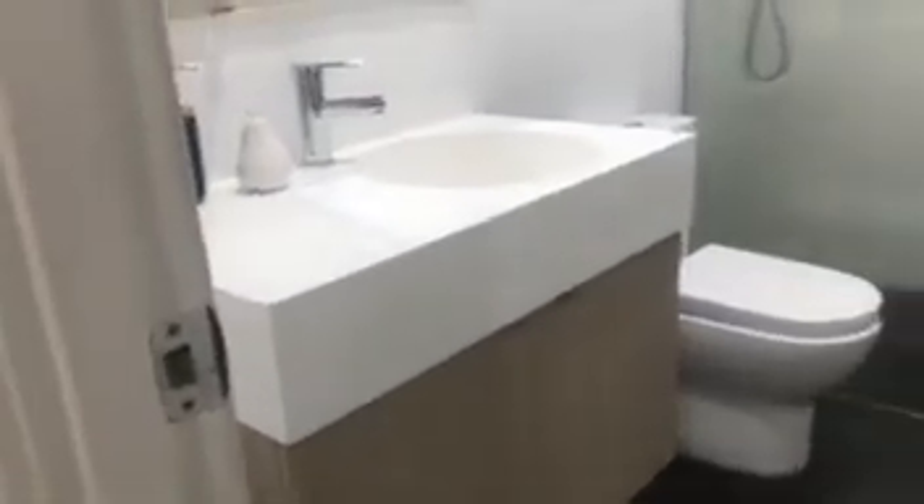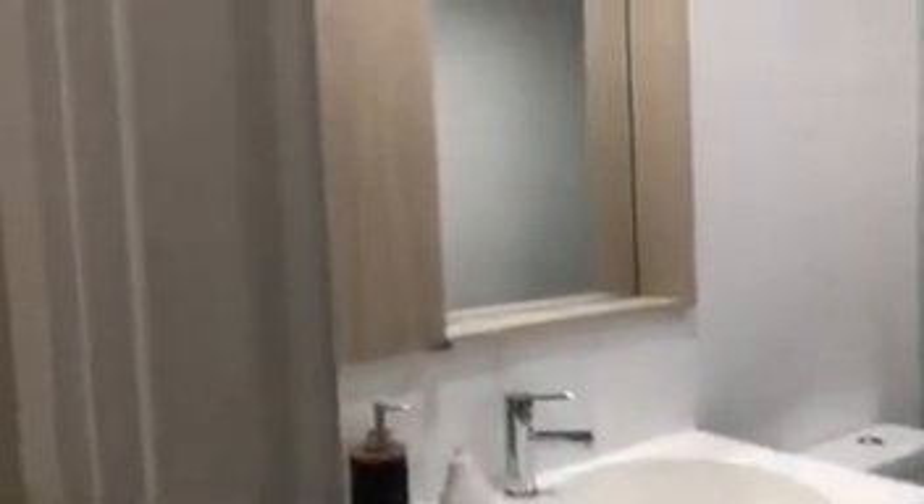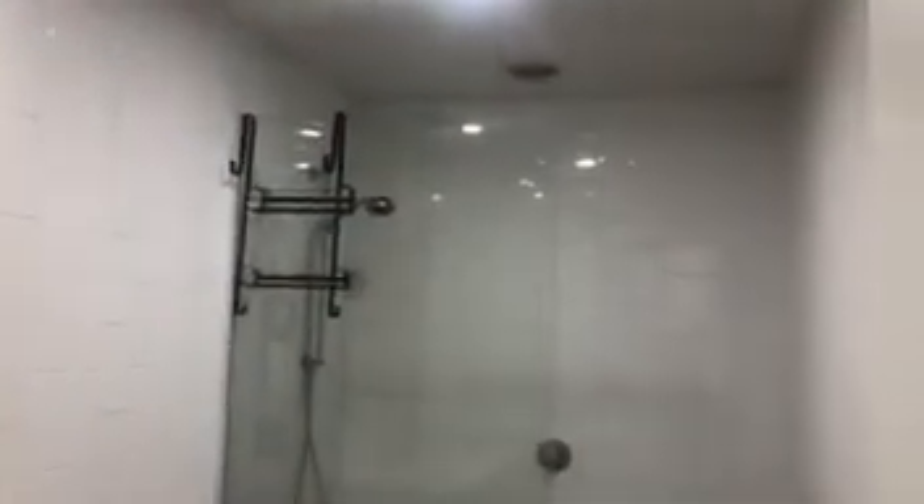We have our European laundry hidden away here — washer and dryer are supplied, along with a laundry trough. Through to our bathroom: vanity, storage, cupboard space, shower, and toilet in white and charcoal tones.